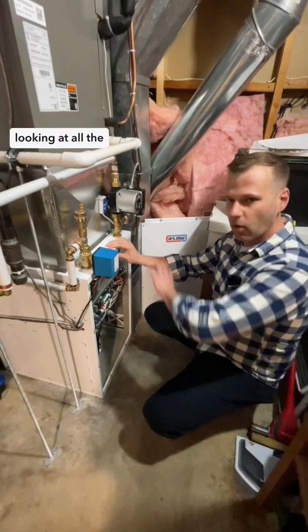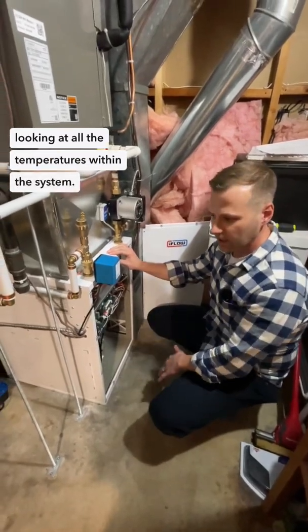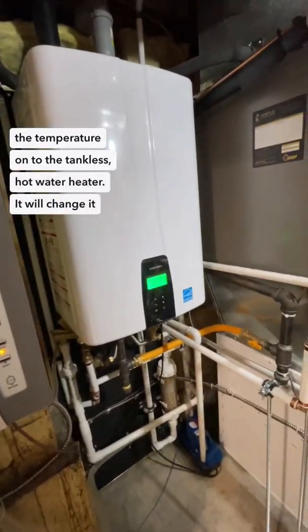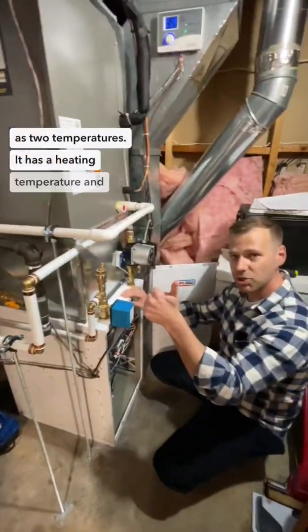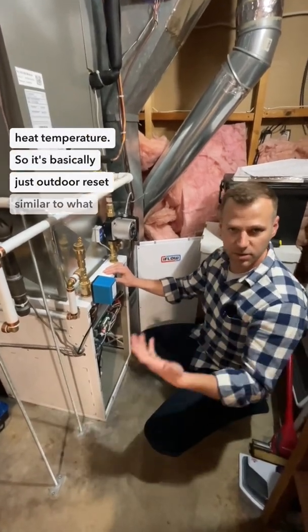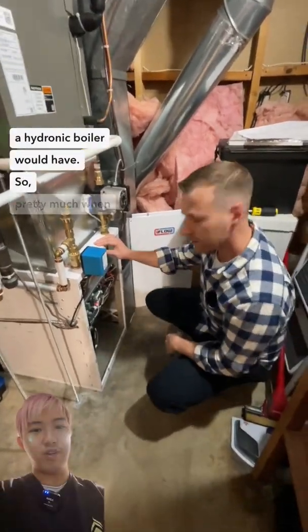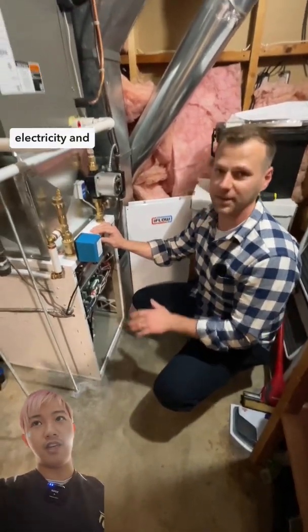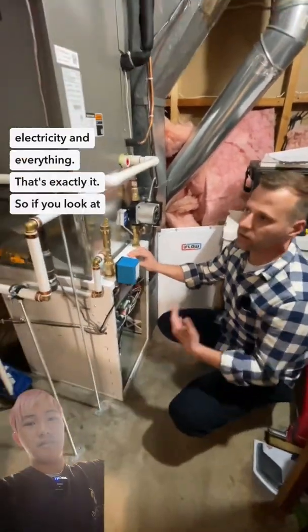The iFlow is looking at all the temperatures within the system and modulating the temperature on the tankless hot water heater. It will change between two temperatures: a heating temperature and a supply heat temperature — basically outdoor reset, similar to what a hydronic boiler would have. That means we have more savings in gas, electricity, and everything.